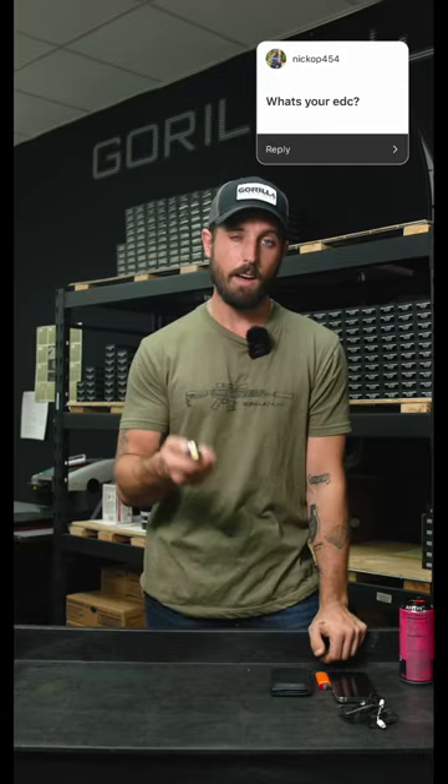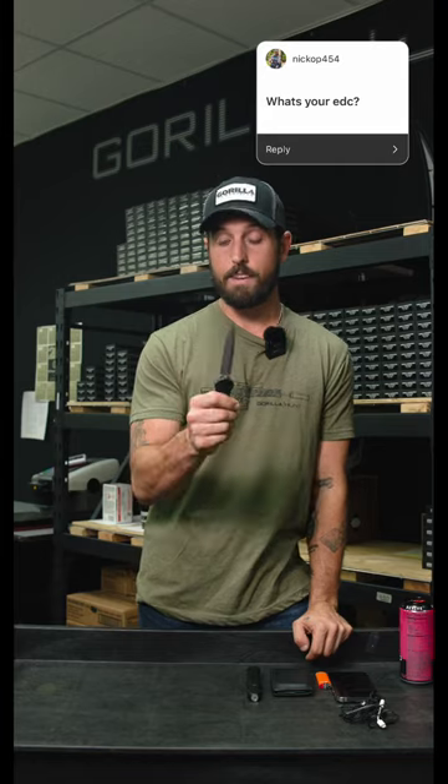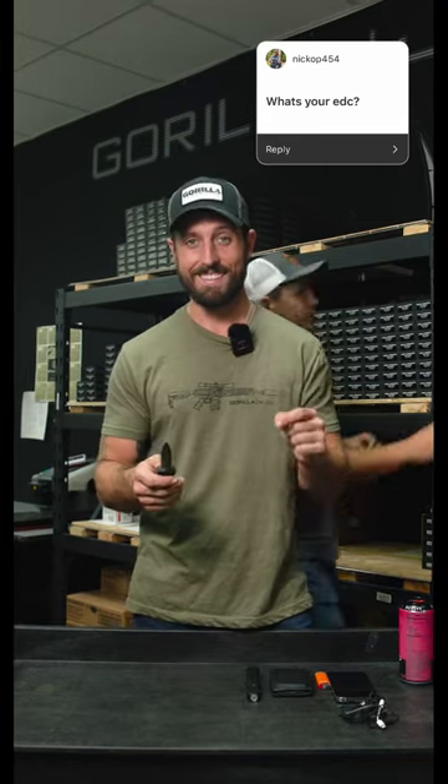My front left pocket, I have a Streamlight Wedge, which is a little — I think it's 500 or 1000 lumen flashlight. Now this is an Infidel by Benchmade. We're just going to call it a double-sided assisted knife.